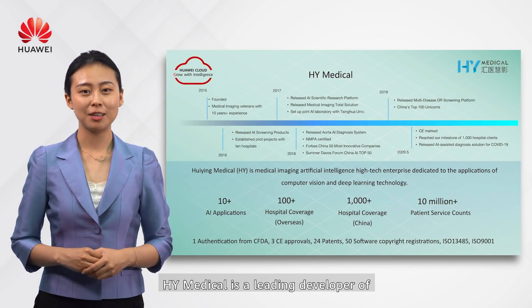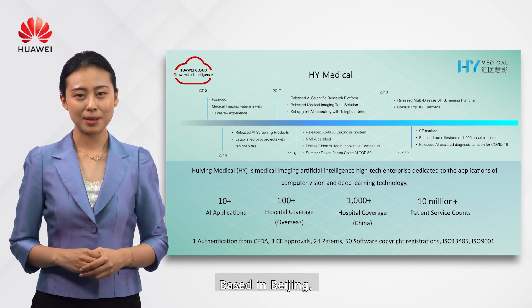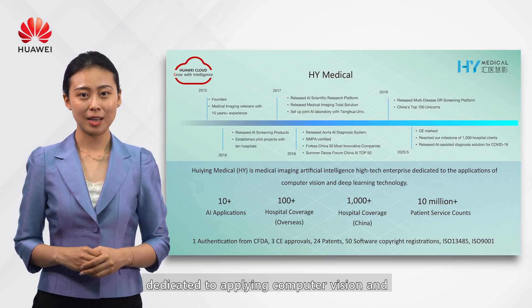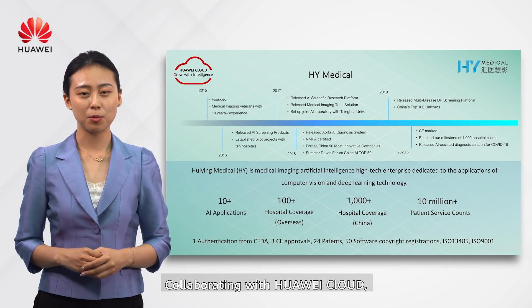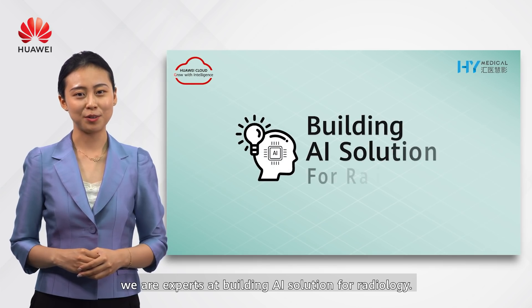H4i Medical is a leading developer of healthcare technology solutions in China. Based in Beijing, it is a data-driven, high-tech startup dedicated to applying computer vision and deep learning to the medical field. Collaborating with Huawei Cloud, we are experts at building AI solutions for radiology.